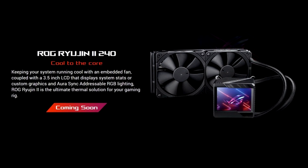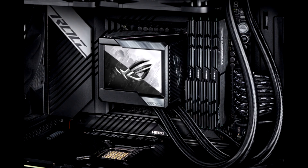The display can be user-configured to showcase ROG pre-installed graphics, system data such as temperatures, voltages, and more, or even user-created graphics.